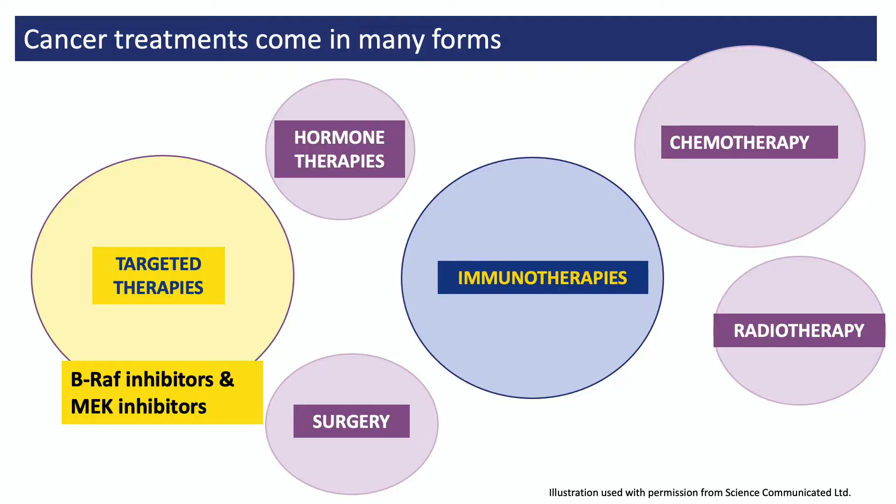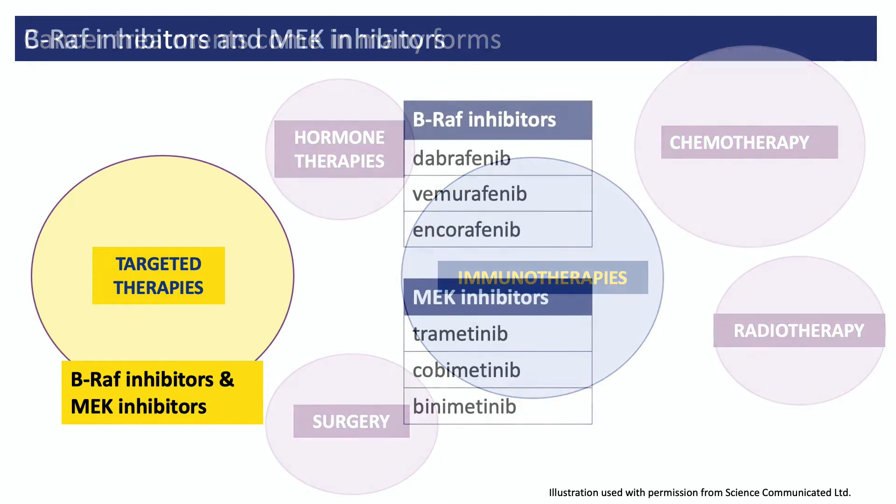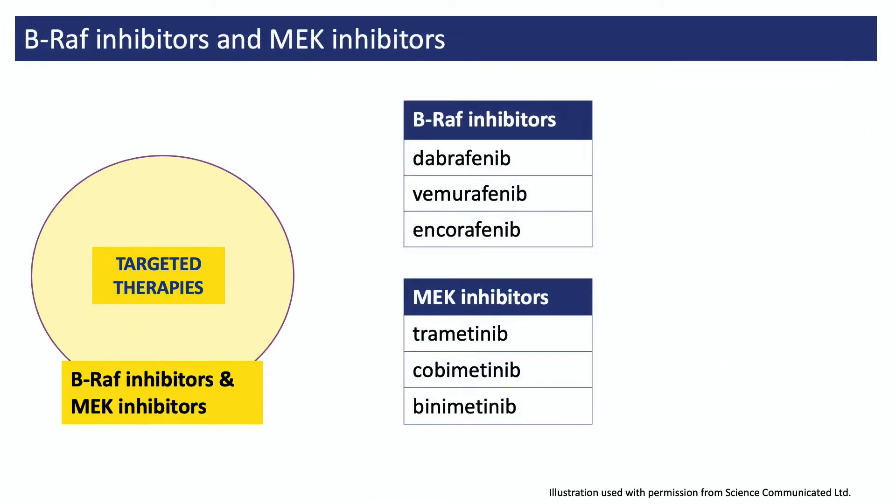The treatments referred to are called BRAF inhibitors and MEK inhibitors. These treatments are only suitable for about 40 to 50% of people with melanoma, because they only work if the person's cancer cells contain a faulty version of the BRAF protein. Sometimes doctors refer to this as being BRAF mutation positive.